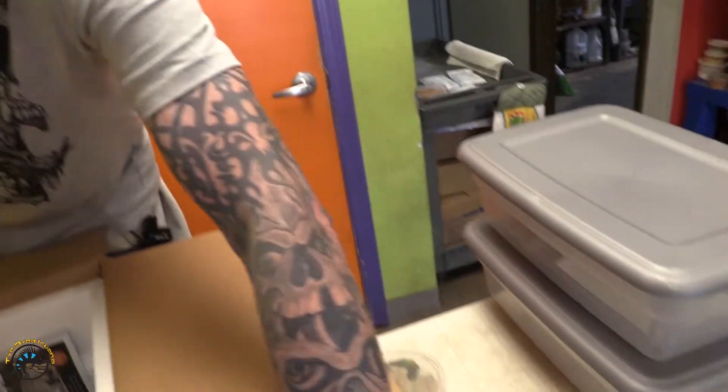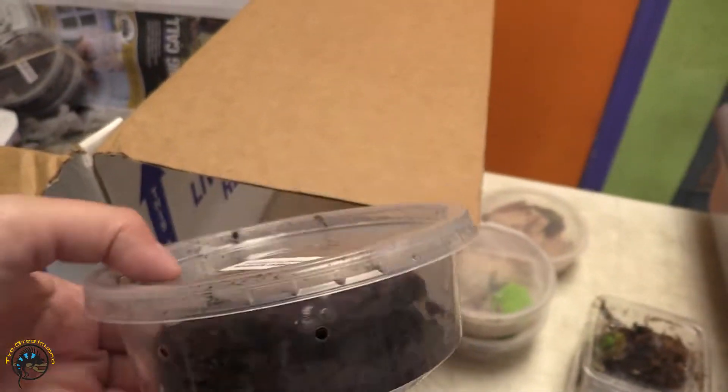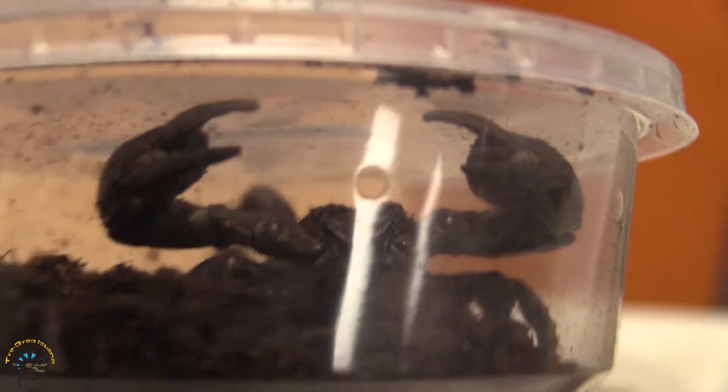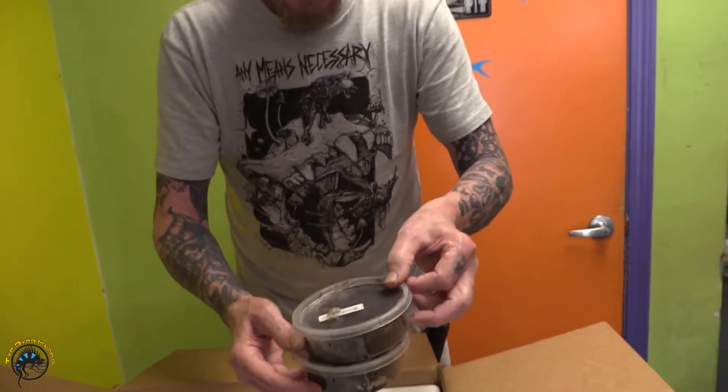Oh, more scorpions. Asian forest scorpions — they blend in with the dirt. There he is. Mwahahahaha!